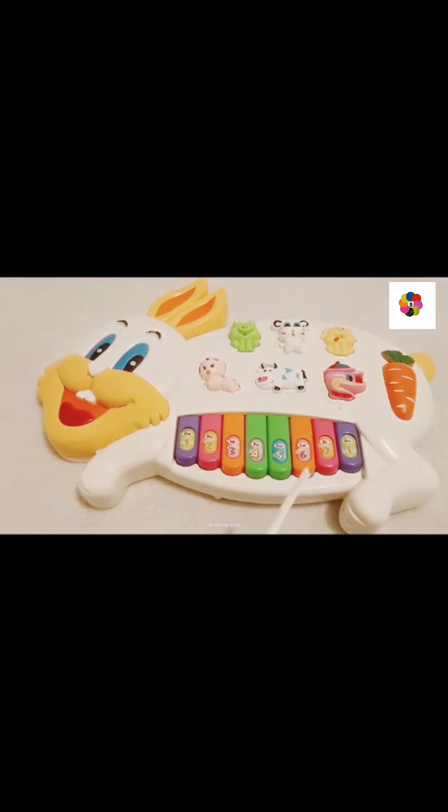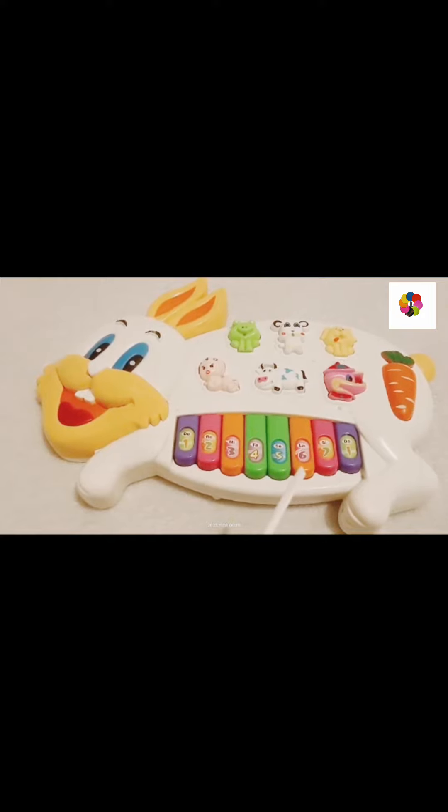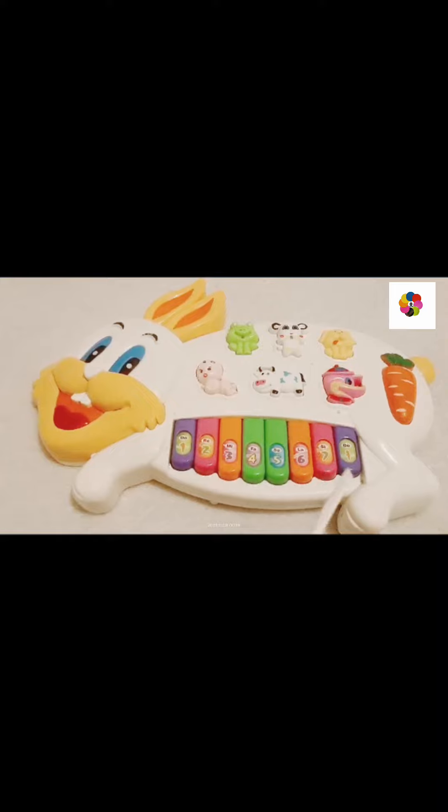And which number? 6. And this color? Orange. Next number? 7. And this color? Pink.